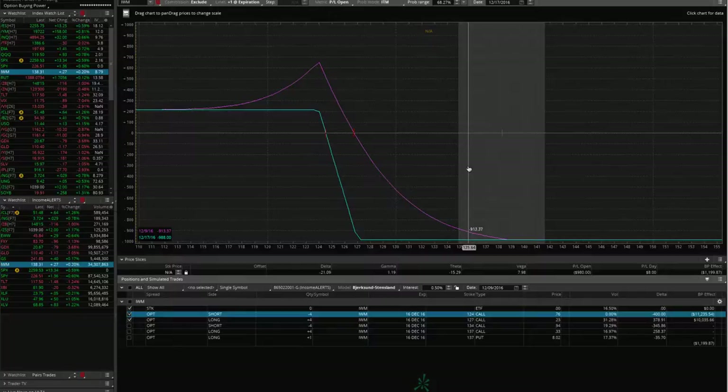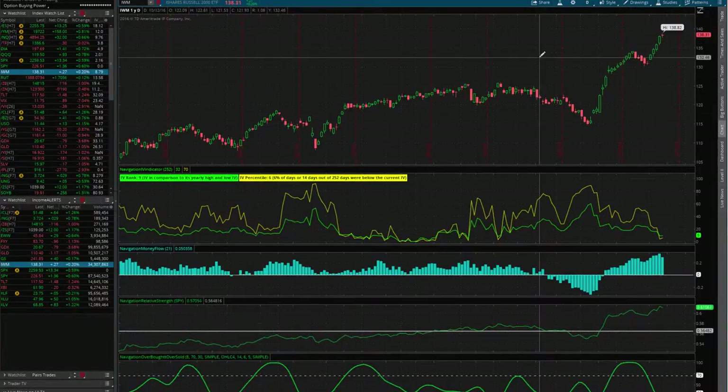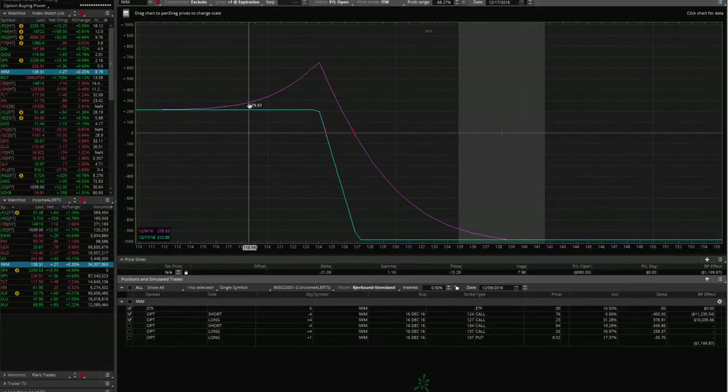When you put on an iron condor, you've got to be willing to take that full loss. This is an extraordinary move we've had in IWM — you're not going to see this very often. You've got to make sure you keep your size small. Next week, if we get a little bit of a pop in implied volatility, we'll put on another iron condor, collect more credit, and work our way out of this loss. It may take a couple months — you've got to leave your tested side on, continue to add additional trades and eat away at those losses.